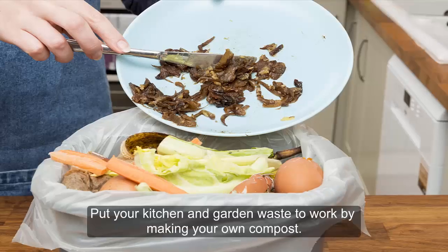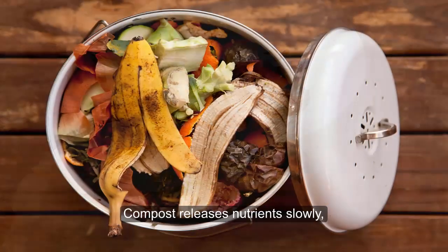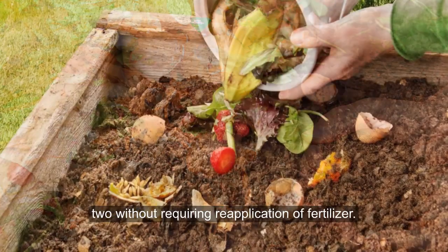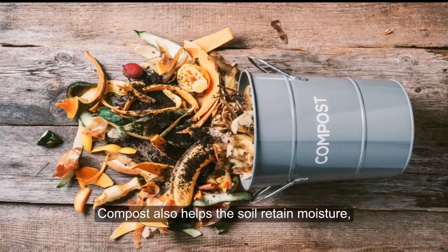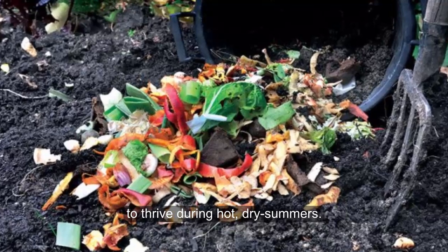Kitchen Scraps. Put your kitchen and garden waste to work by making your own compost. Compost releases nutrients slowly, which means a well-composted garden can go a year or two without requiring re-application of fertilizer. Compost also helps the soil retain moisture, which is essential for vegetable gardens to thrive during hot, dry summers.